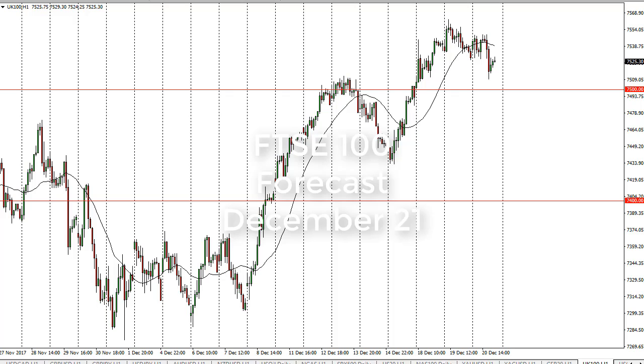From FX Empire, this is Christopher Lewis and I'm looking at the FTSE 100. You can see that we fell a bit during the trading session on Wednesday, but we've bounced a little bit, showing signs of support. 7500 looks to be a bit of a floor.